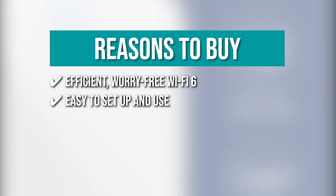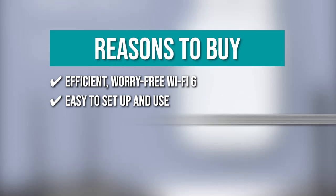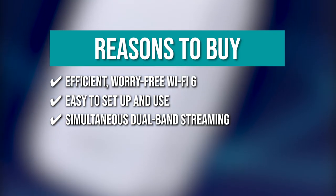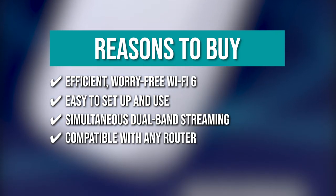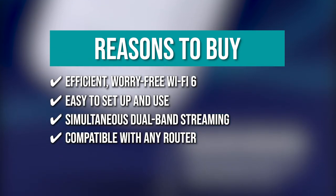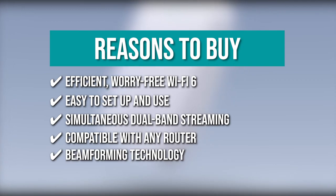Easy to set up and use — you can use push-button connect to sync your range extender with your router or easily add devices to your network. Simultaneous dual-band streaming — wireless signals transmitted at 2.4 and 5 GHz simultaneously allow for the strongest connection possible. Compatible with any router — compatible with all routers, even those from service providers, this extender requires no tweaking to your router settings. Beamforming technology — the extender focuses Wi-Fi signals on your devices to give you optimal performance.